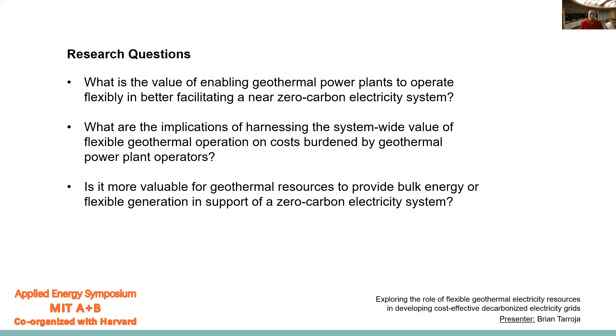That leads us to the second research question: what are the implications of harnessing the system-wide value of flexible geothermal operation for costs burdened by geothermal power plant operators? Currently, geothermal power plants operate fairly steady and usually have contracted prices, so there is not an economic incentive to operate flexibly, even though technically they are capable of doing so. Because if you start turning it down and ramping it up, they will reduce their capacity factor, potentially incur additional degradation, and reduce their revenue — meaning the price at which they sell electricity will have to go up. So we'll look at how much that impact occurs when operating flexibly.